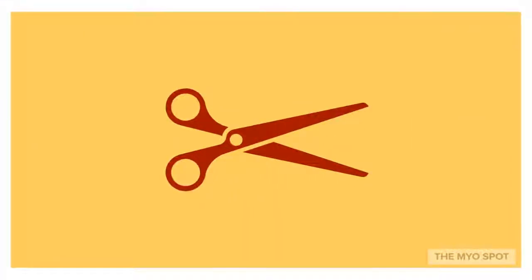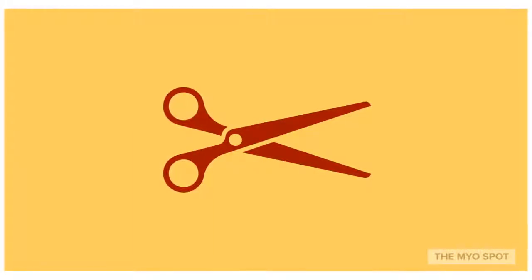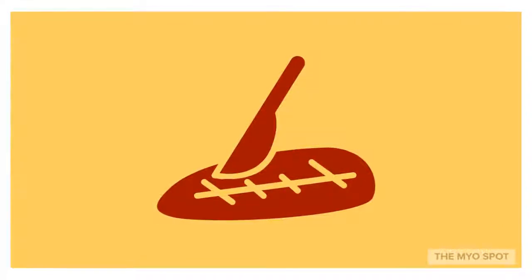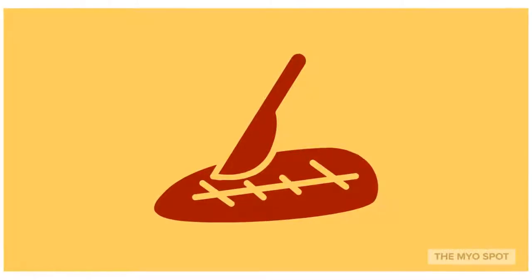A frenectomy is a surgical procedure that involves the complete removal of the restricted frenulum. Whereas a frenuloplasty is a surgical procedure that alters the frenulum and is usually followed with sutures or stitches.